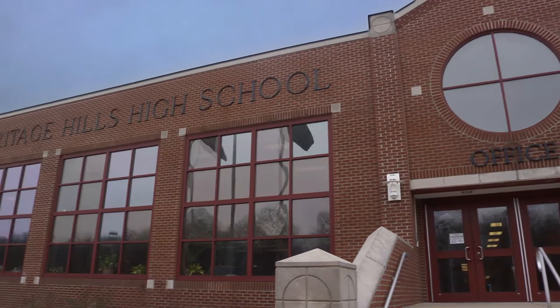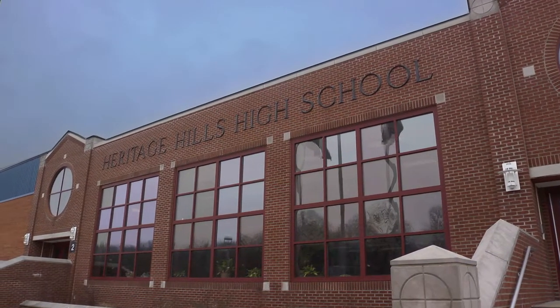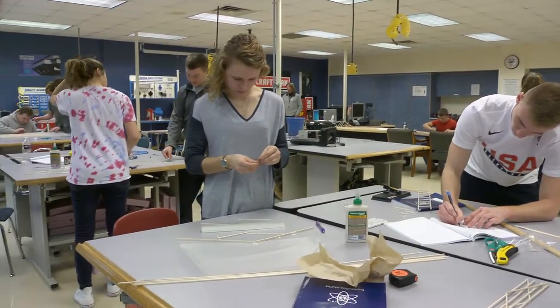My name is Todd Wilperson. I'm the Education and Career Planning Coordinator here at Heritage Hills. There are so many jobs available where students need skills in technical areas, and we feel like the CTE programs are preparing those students for those opportunities.